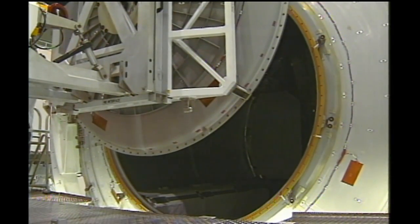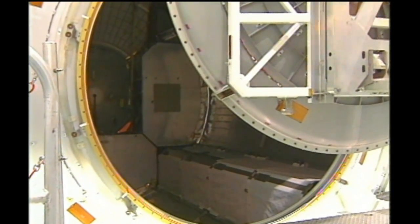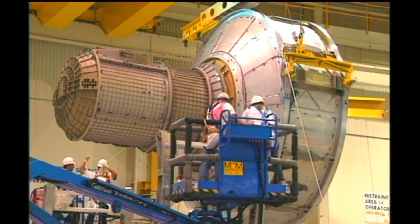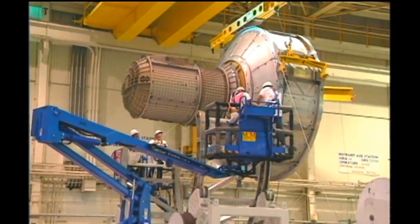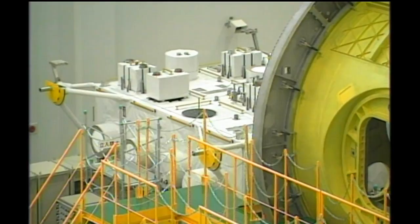We were quite nervous when we first started, but the CBM has performed great over the years. In its 15-year history, the CBM has performed 41 berthing operations and 31 de-berthing operations, and it continues to be used today with payload delivery from the Japanese HTV, as well as SpaceX and Orbital delivering cargo to the space station. Working just as you planned so many years ago. We gained a lot of confidence, and it's performed beautifully over the years.